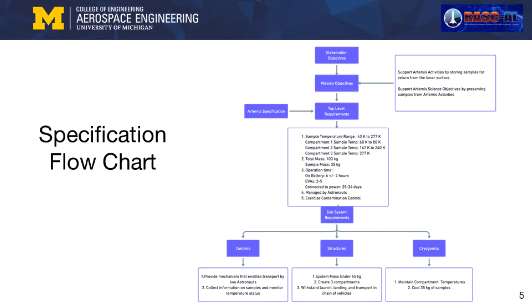We began our work with identifying system objectives and requirements. These fundamentally are to support Artemis activities by storing samples for return from the lunar surface, and to support Artemis science objectives by preserving samples from Artemis activities. We target containing a sample mass of 35 kilograms, with a system mass not exceeding 65 kilograms. We will be able to support 2 to 5 spacewalks. The system must operate for about 6 to 8 hours on battery during spacewalks and splashdown, and be able to maintain sample temperatures for roughly 34 days, which comes directly from the proposed length of a crewed mission.